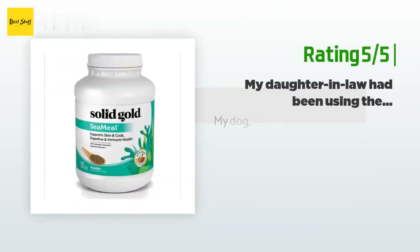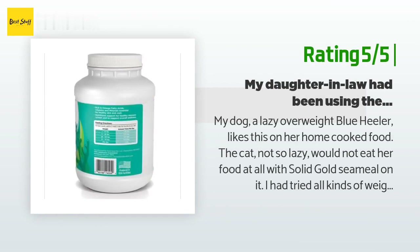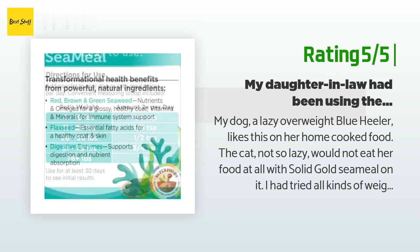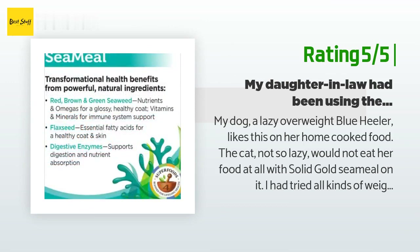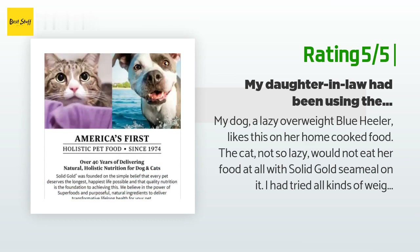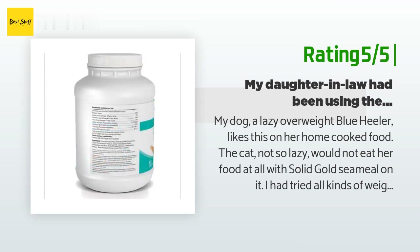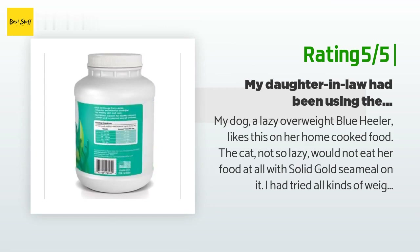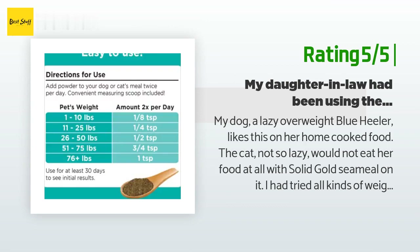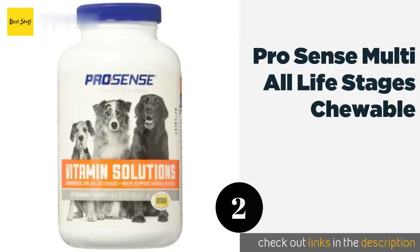Another happy customer said: My dog, a lazy overweight blue heeler, likes this on her home cooked food. The cat, not so lazy, would not eat her food at all with Solid Gold Sea Meal on it. I had tried all kinds of weight-reducing dog foods including Science Diet Metabolic Formula — she gained a pound. Desperate, I started cooking for her. She now gets excited about meal time and lost a few pounds in five months. Since adding the Solid Gold to her food, her energy is up and she has lost several more pounds. My daughter-in-law had been using Solid Gold for some time for their dogs and cats and recommended it to me. I will be ordering this product regularly for my beautiful, smart, lazy dog Opal Ann.